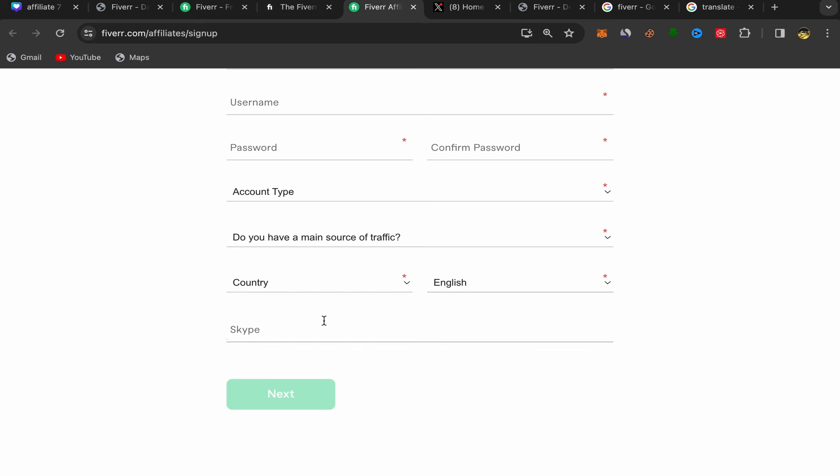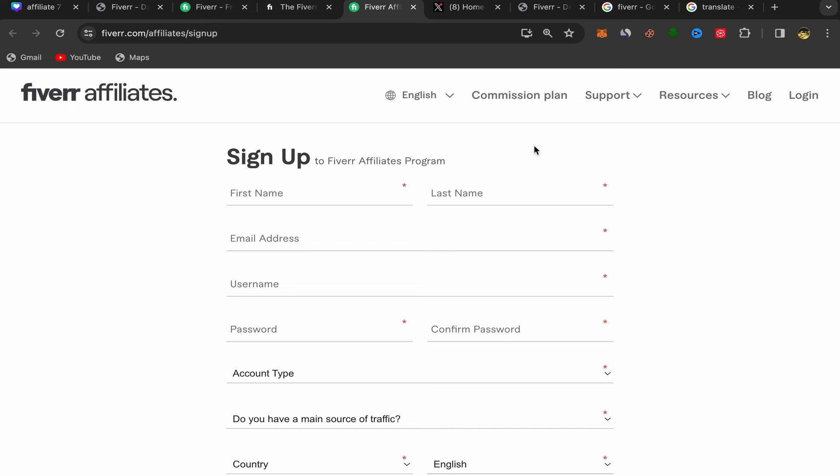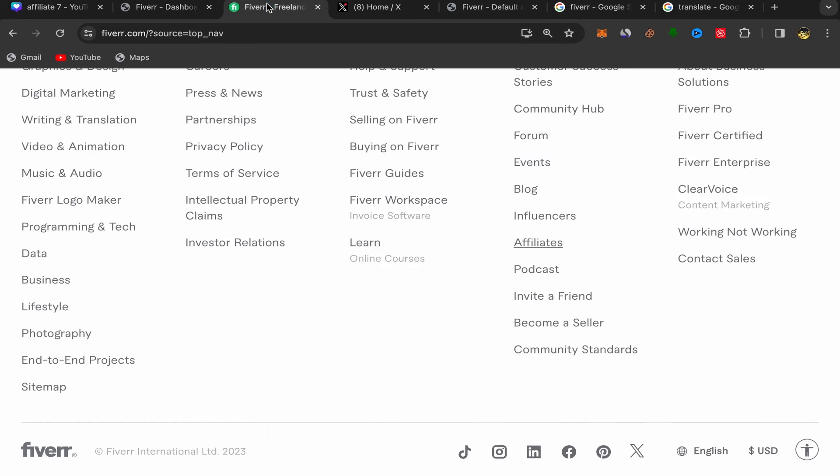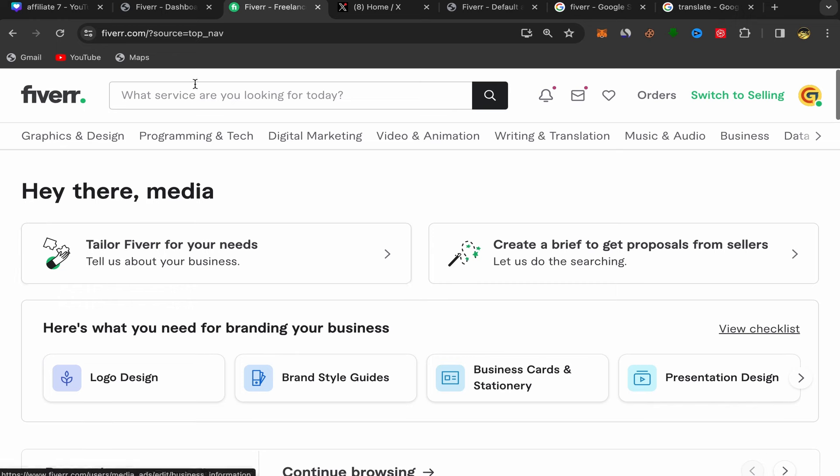You will answer a few questions, choose your country and language, and if you have Skype you can put it in — if not, just click Next. It will take just a few minutes. After you finish, this will be your home page and you should have an account with Fiverr affiliate.